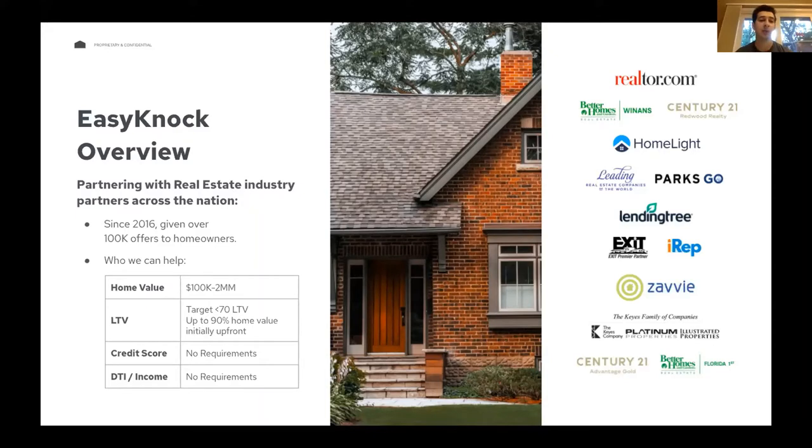The other thing we look at — arguably the most important factor — is LTV. LTV is so important because it really drives how much money the client gets upfront. The more equity they have in the house, the more money they get, because we're converting equity into cash for the client. When it comes to client-specific requirements, we don't have any. We don't have a credit score requirement, no DTI or income requirement. We're extremely flexible — people who are unemployed, recently lost their job, self-employed, or on benefits — it's not an issue.